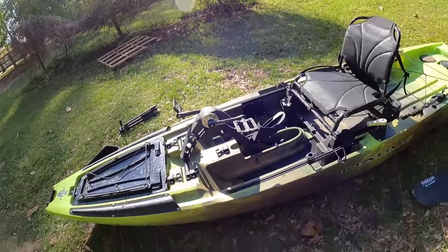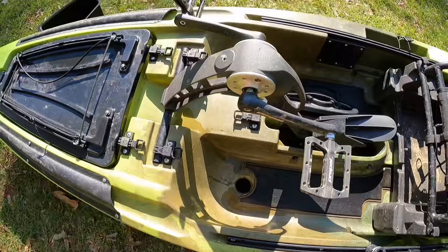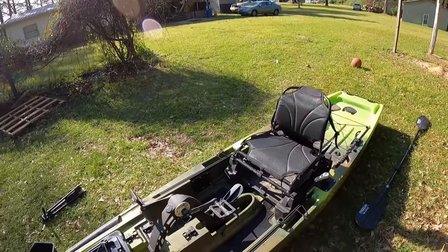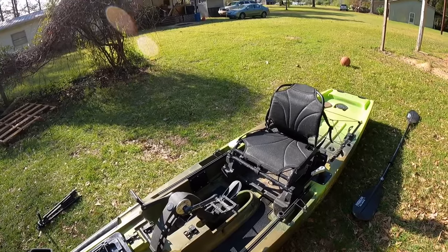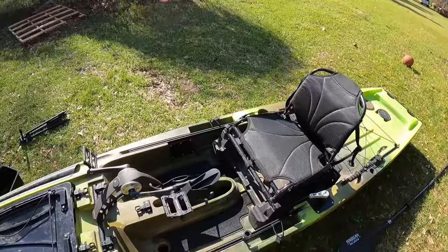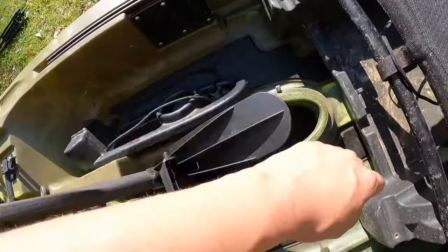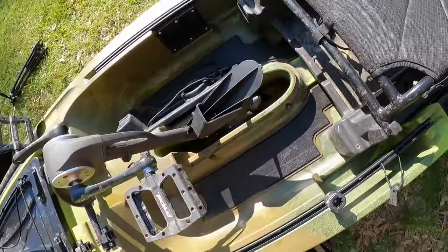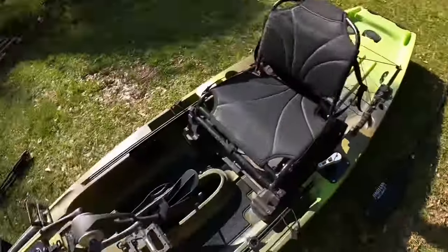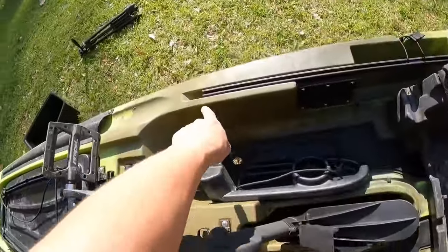Moving back — scupper plugs right here. Sometimes I have them out when I fish, sometimes in, depending on how loaded out I am and how cold the water and air temperature is. There's also nice EVA foam mat — like SeaDeck that people put in boats — pretty cool that it came from the factory with that. Track runs all the way down both sides back behind the seat too.